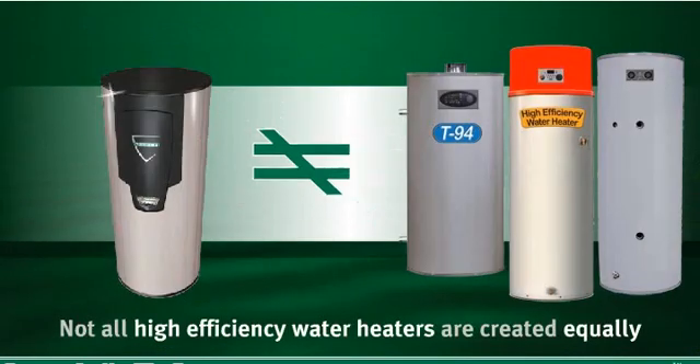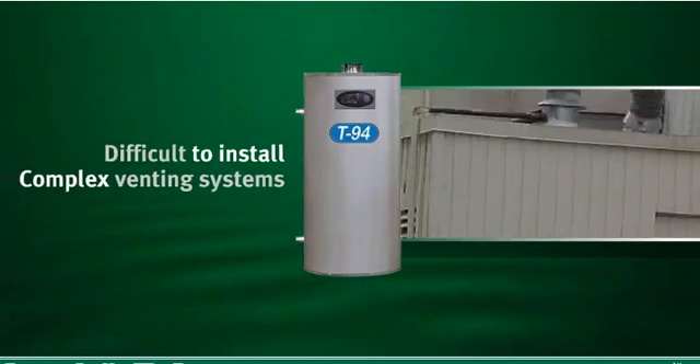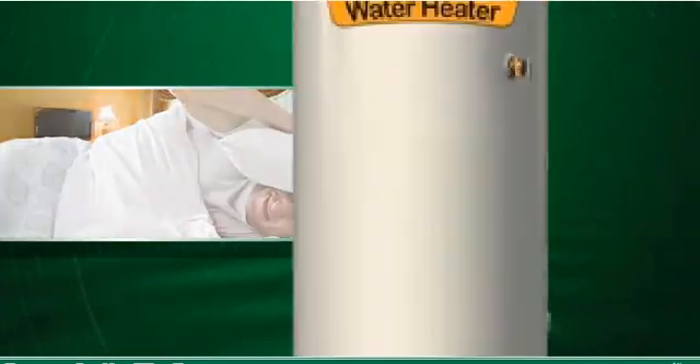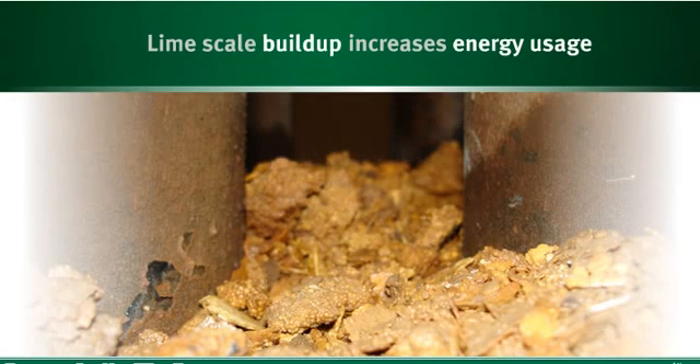But not all high-efficiency water heaters are created equally. Many are difficult to install and have complex venting systems. Others are noisy, and in others, limescale deposits can build up inside the tank, increasing energy usage over time.